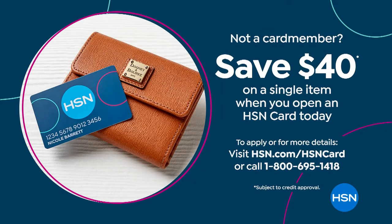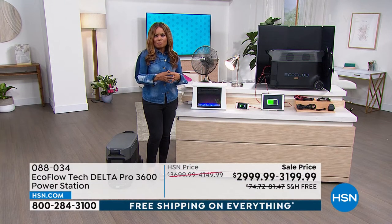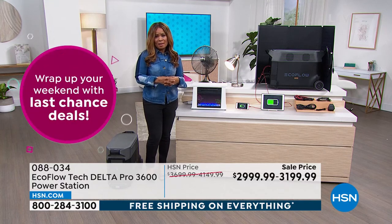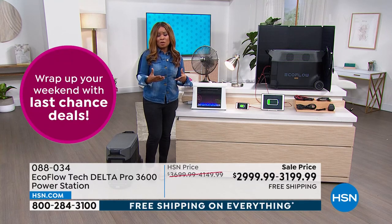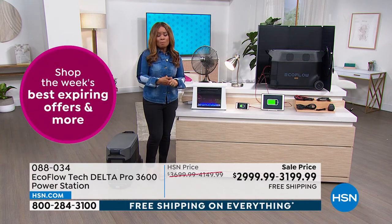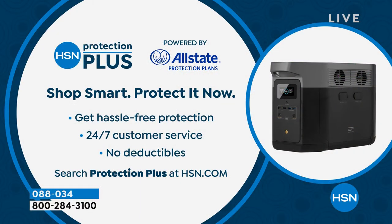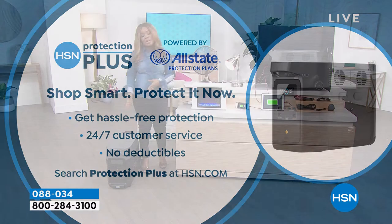EcoFlow is one of the best-selling, customer-picked brands on our website and a world-renowned brand. Because this is such an investment, have peace of mind by looking into our HSN Protection Plus plan, powered by Allstate. That gives you protection against accidental damage, 24/7 customer service, and no deductibles — something to think about, especially with something like this.